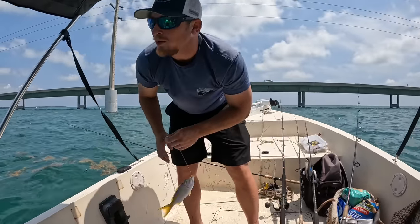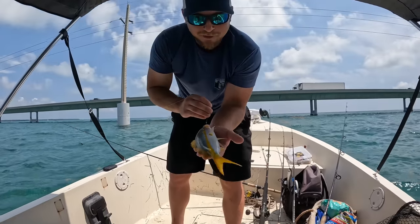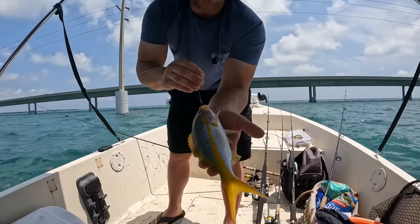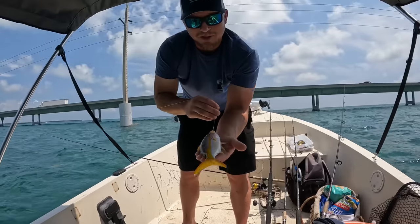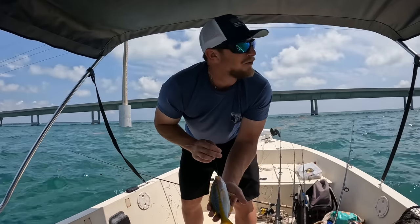Florida Fishing Fools, we are here in the Florida Keys fishing the seven mile bridge today. First cast, we just got ourselves a nice little yellowtail. Pretty far from keeper size, but that's pretty cool. That's kind of what we were hoping for here.